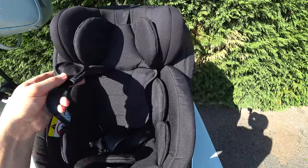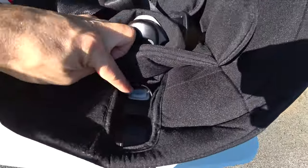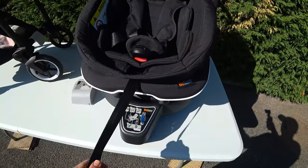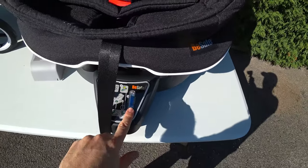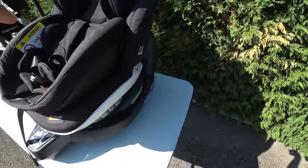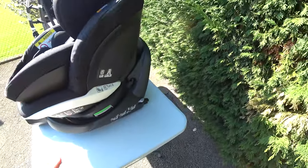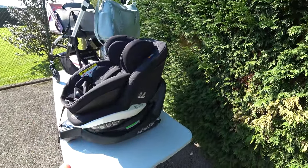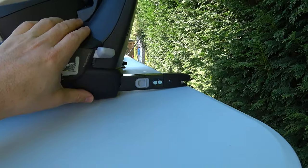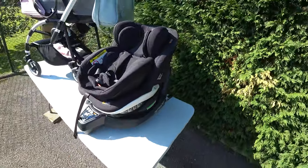Apart from that, it's very easy to adjust the harnesses. This is the release button for the harnesses, and this is how you adjust them. There's a bubble here to adjust the seat against the floor. As I said, it turns 360 degrees with this lever, and the weight limit is 18 kilos since it uses ISOFIX.